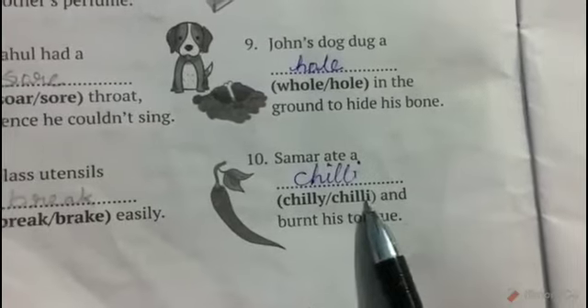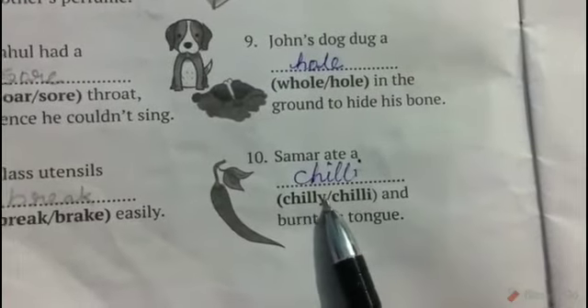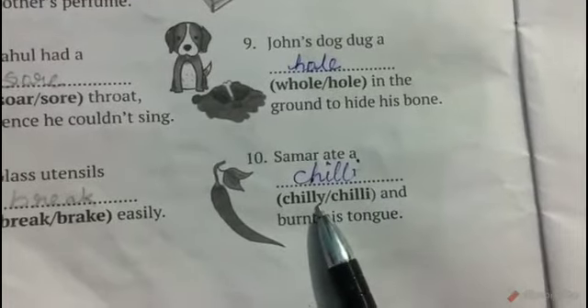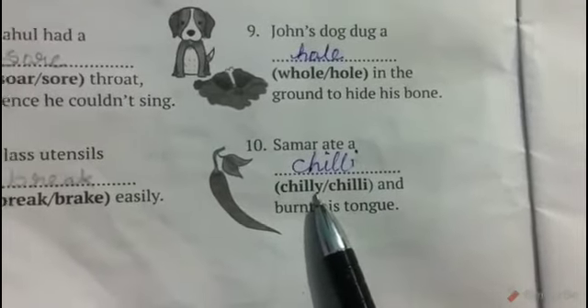The last one: Summer ate a blank and burnt his tongue. The correct word is chili, C-H-I-L-I. Chilly, C-H-I-L-L-Y, means extremely cold.